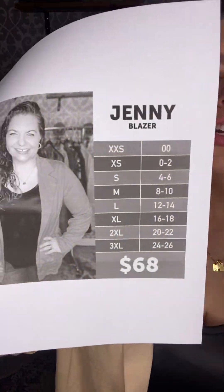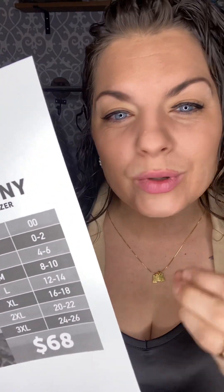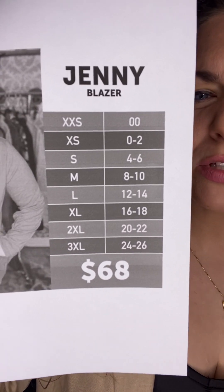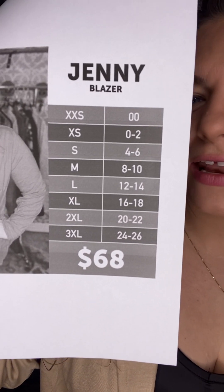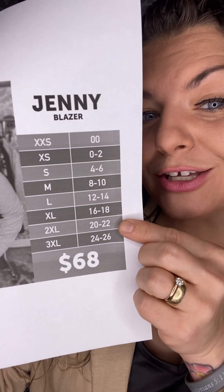First of all, let's talk about sizing. Jenny fits true to size and up one. If you're kind of in between, you could do both sizes for sure. Extra extra small is double zero. Extra small is zero to two. Small is four to six. Medium is eight to ten. Large is 12 to 14. Extra large is 16 to 18. 2XL is 20 to 22. 3XL is 24 to 26, and she's $68.